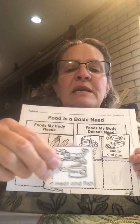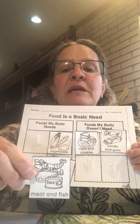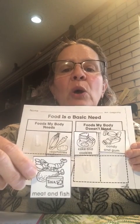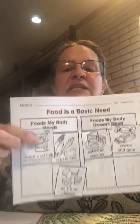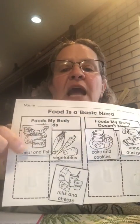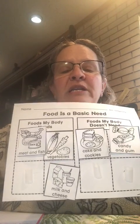Next, we have meat and fish. Is that something your body needs or foods your body doesn't need? You're right — it is something that your body needs. Your body needs meat and fish to make your body healthy; that helps your body to be healthy.